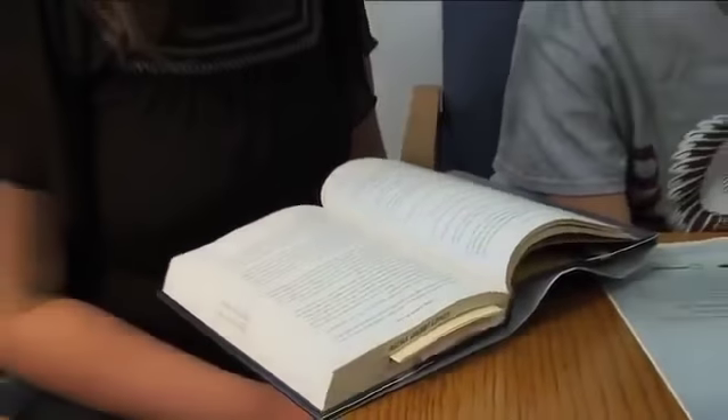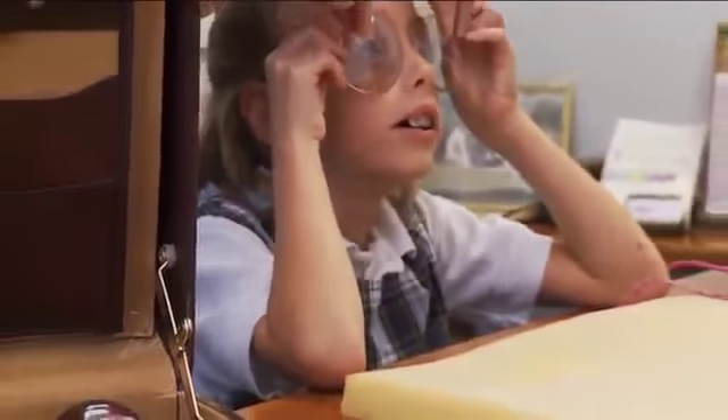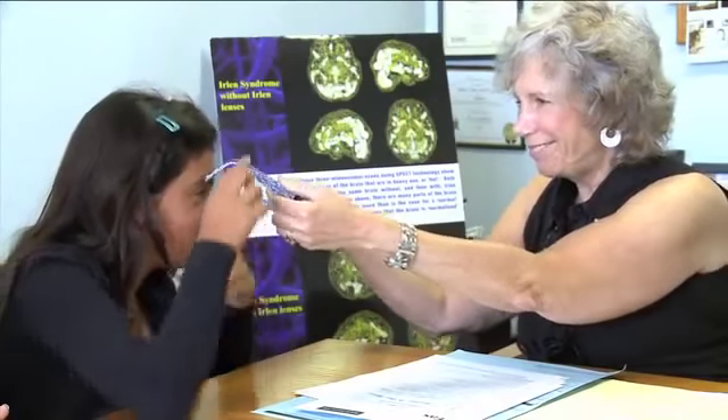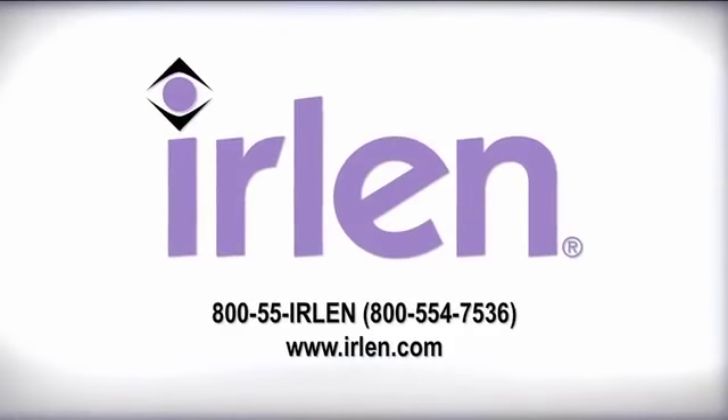A person's ability to see depends on their brain, not their eyes. The eyes take in the visual information, but it's up to the brain to process that information properly. The Irlen method and its vast assortment of colored spectral filters may be the prescription needed to help millions of people with reading and learning problems today. For more information, visit Irlen.com.